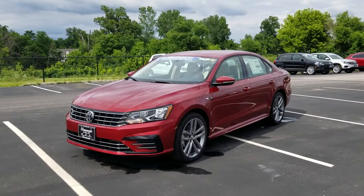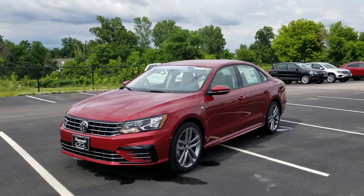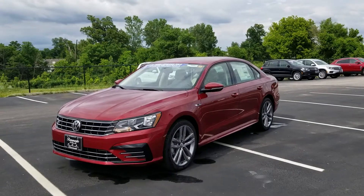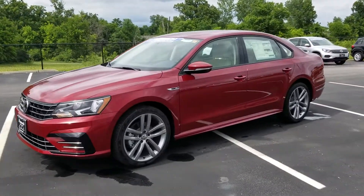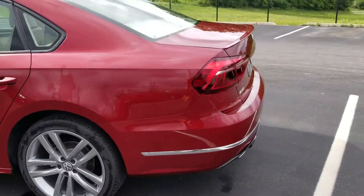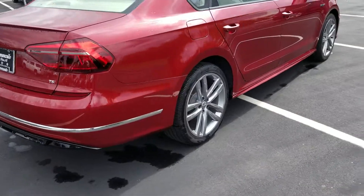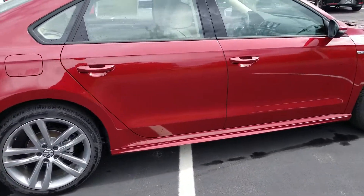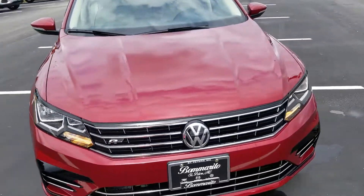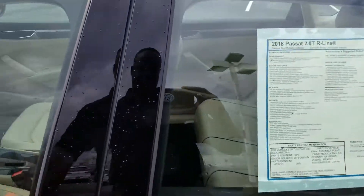Hello everybody, this is Reece from Bomberito St. Peter's Volkswagen. Today I'm bringing you a 2018 Volkswagen Passat R-Line. This one is in Fortana red. On the front under the headlights there's a little bit of a piano black bumper treatment, 19-inch alloy wheels, turn signals in the mirrors, a chrome strip all the way around, and more piano black trim on the back underneath the trunk and rear bumper. R-Line badging on the front grille and also on the side.